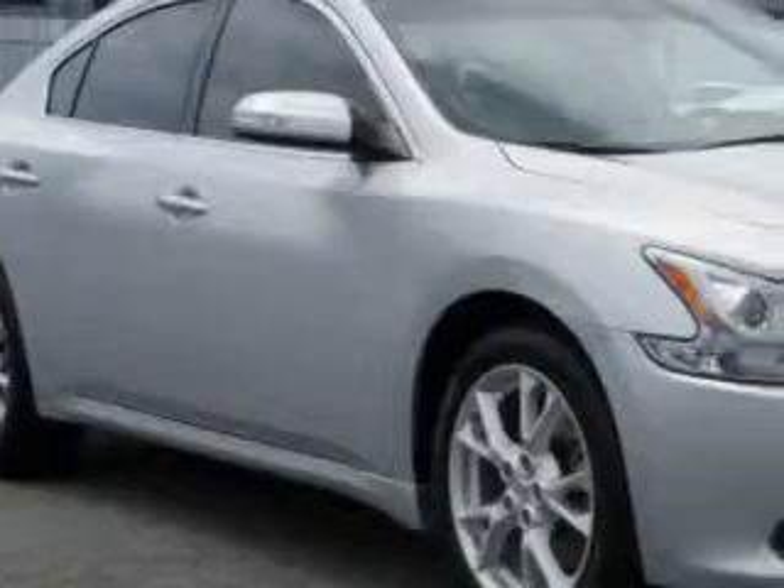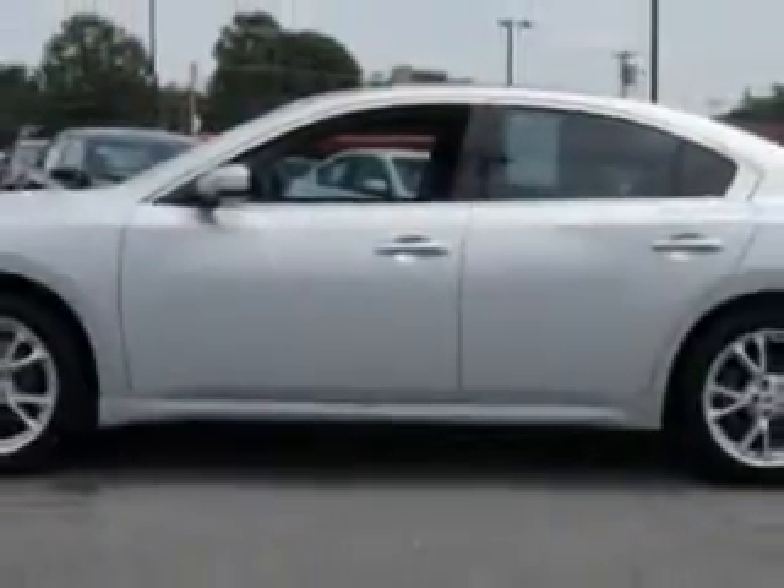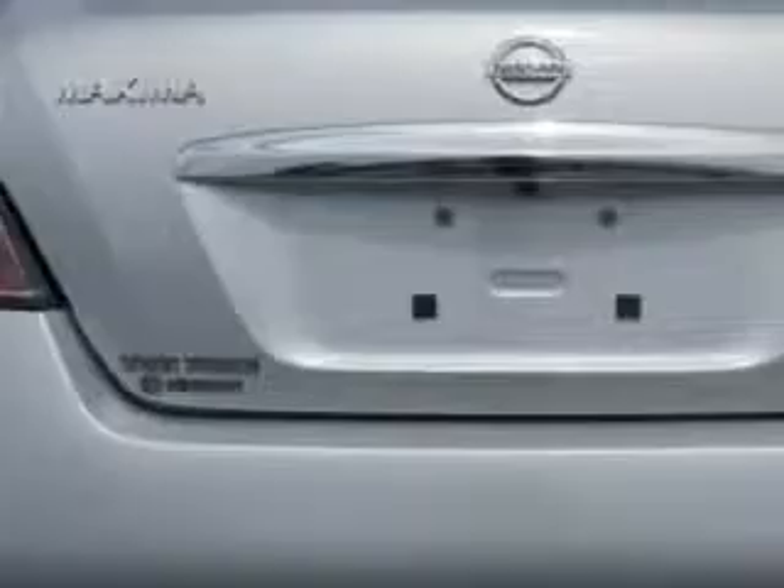Check out this brilliant silver 2012 Nissan Maxima, equipped with a six-cylinder engine and an automatic transmission. Enjoy an impressive 26 miles to the gallon on this great car, with features like moonroof, leather upholstery, power driver and passenger seating, alloy wheels, and much more.